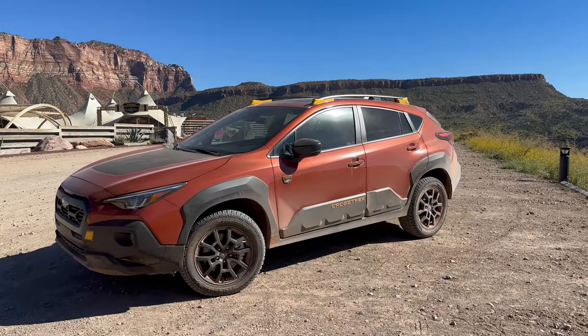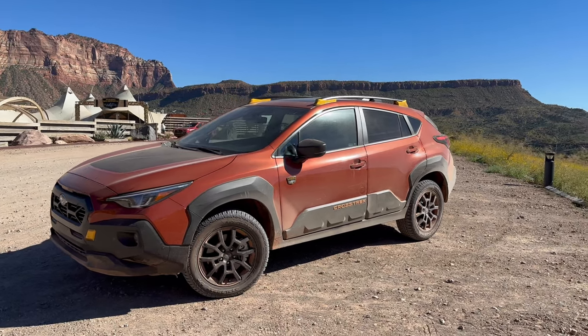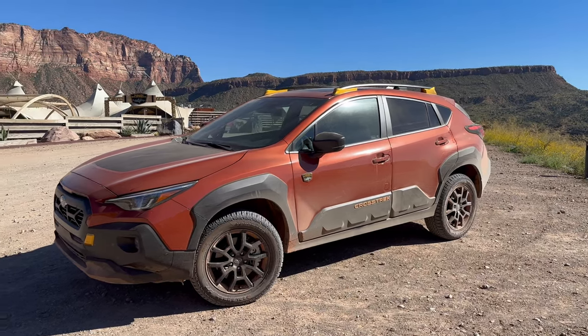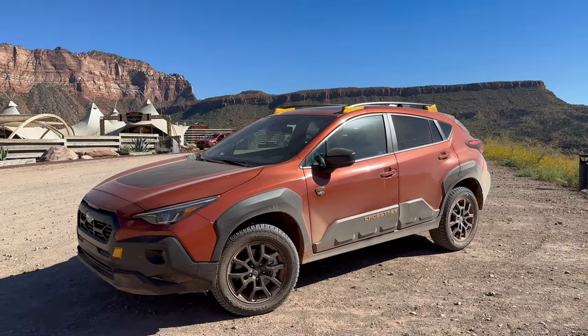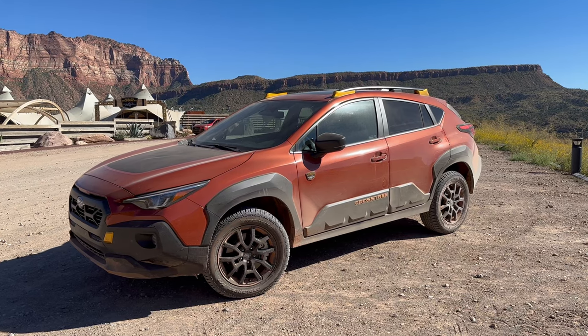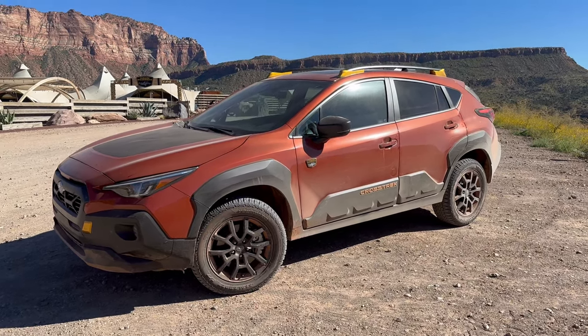Before we head out for some driving impressions — both on-road, off-road, and some overlanding style driving — I wanted to go over the basics of this Crosstrek Wilderness. It is very closely related to the other Wilderness models that we have driven, and it's also the top-of-the-line Crosstrek now, sitting above the Limited. It has all of the same features that the Limited has, plus a few off-road ready changes.